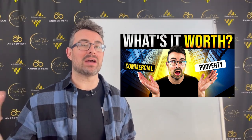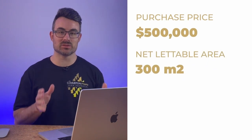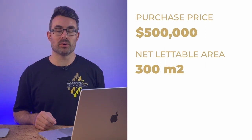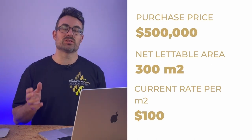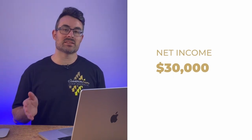You can literally calculate what the value of the property will be using simple calculation. In this example, we're buying a $500,000 warehouse with 300 square meters of net lettable area. The current rent being charged is $100 per square meter, which equals $30,000 of net income. Dividing $30,000 by the $500,000 purchase price puts us at a market cap rate of 6%. That's what we bought this property at.